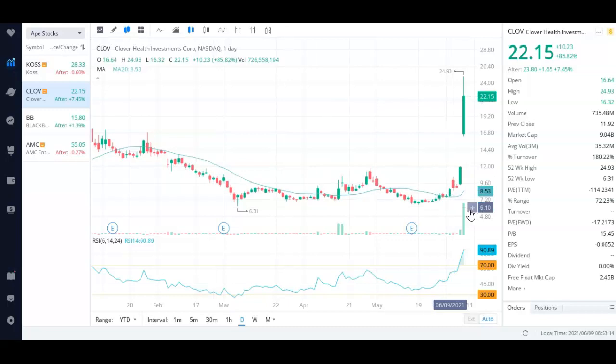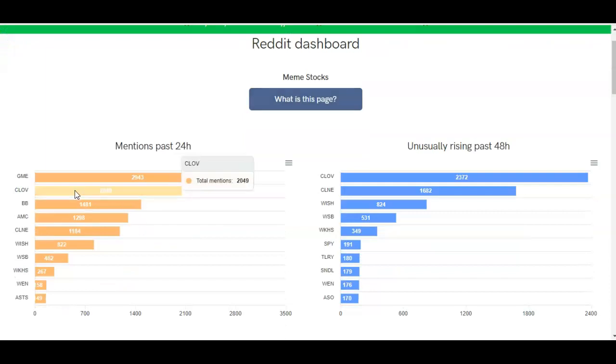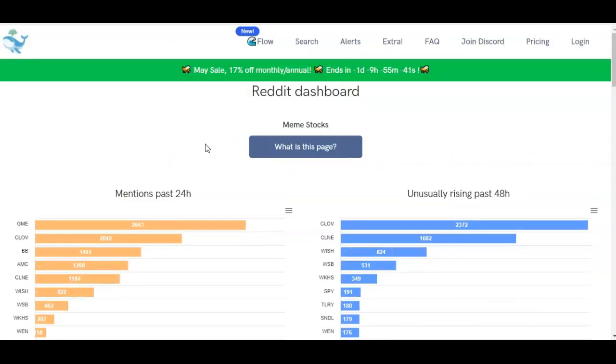The reason I entered was I saw a massive volume uptick on this stock. If we take a look at Unusual Whales, which has social tracking, we can see that CLOV has overtaken BlackBerry and AMC as the second most mentioned company on Reddit, and it is the number one unusually trending stock in the past two days.